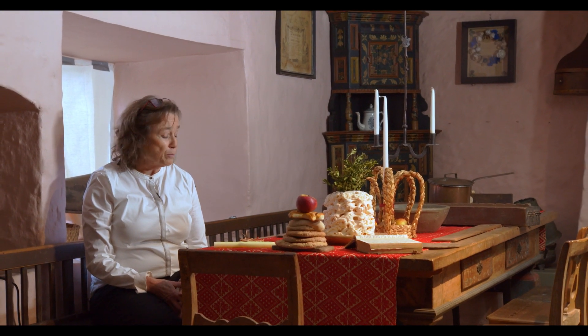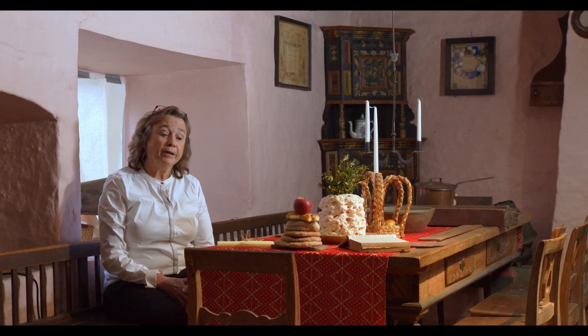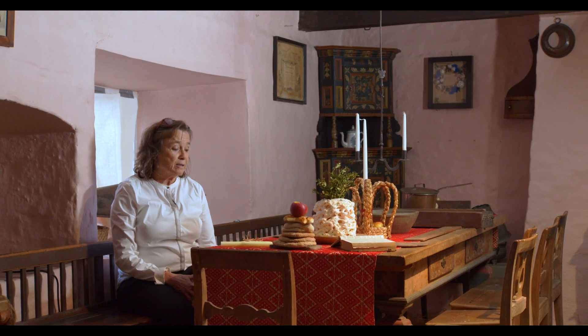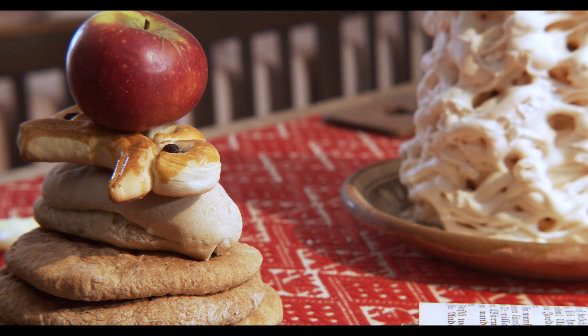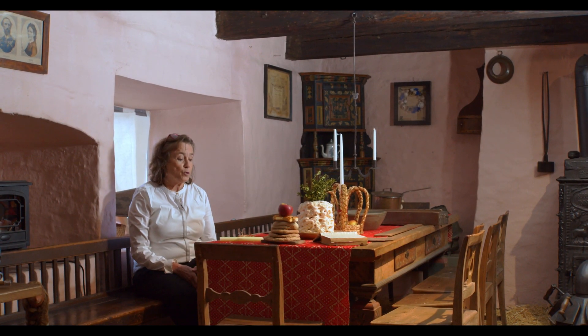In an hour's time everyone will gather around this table and they will read the gospel of Christmas and sing psalms and read psalms. After that they will have their meal — a simple meal, perhaps fish, bread, some meat. In front of me you'll find a pile of bread. Everyone working on the farm would get this to bring back to the quarters later. It would also include meat, smoked ham, etc.